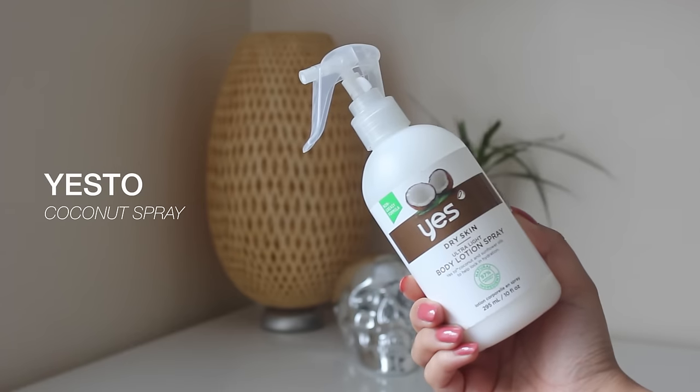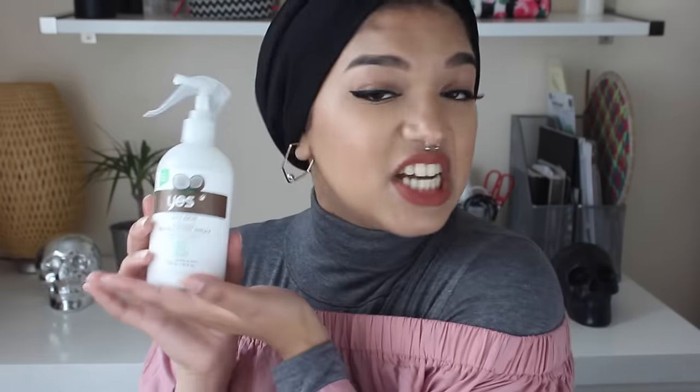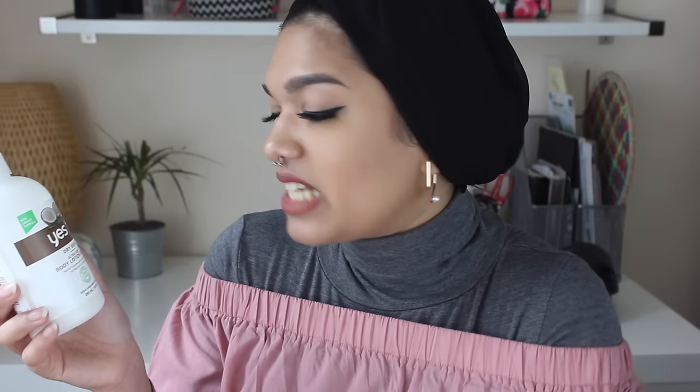The next thing I have in my favorites is this - let me just introduce you to my new boo. This is the Yes Too Coconut Ultra Light Body Lotion Spray and this has been a saviour to my life. First of all it's coconut, second of all it's sprayable. Me and my husband use this throughout the whole holiday and we've also been using it since we got back to England. It's moisturizing, perfect for dry skin, it's ultra light and it's sprayable.